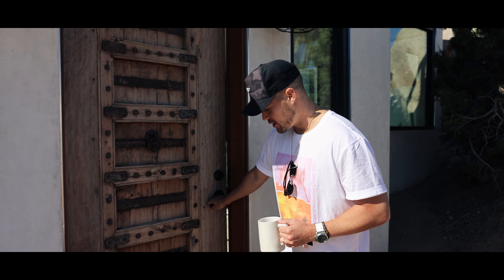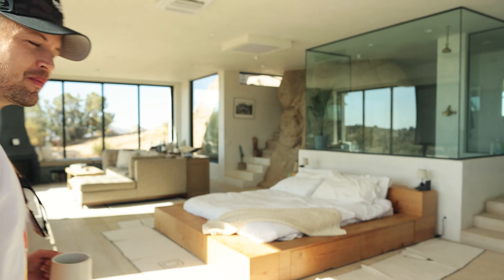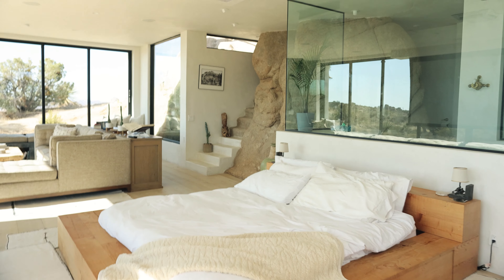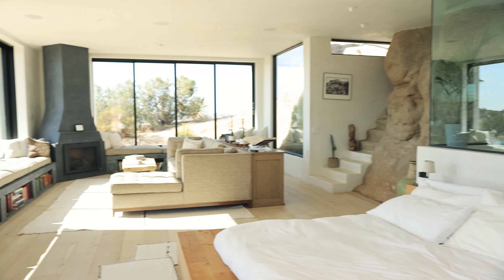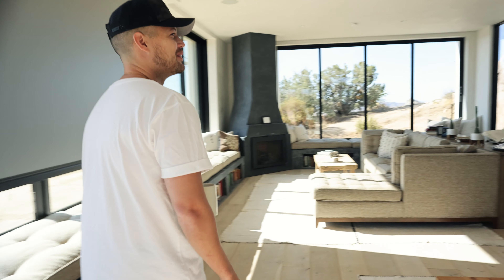Behind this door is one of the coolest rooms you're ever going to see. This is called the Juniper Room — it was a new addition to this ranch just a few years ago. Look at the design. Carly, as an interior designer, what do you think? My favorite cozy space. It's breathtaking.